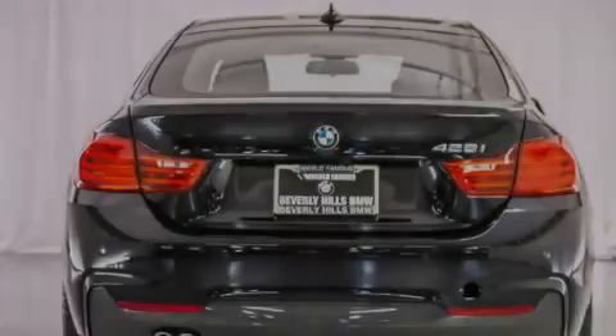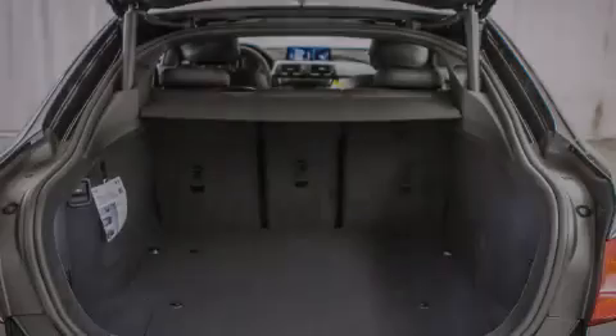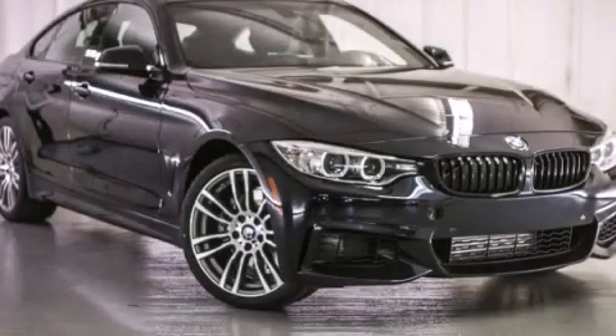With an EPA estimated rating of 34 miles per gallon on the highway, this automobile is clearly a fuel-efficient choice. This vehicle is sure to sell fast — call and arrange your test drive today.